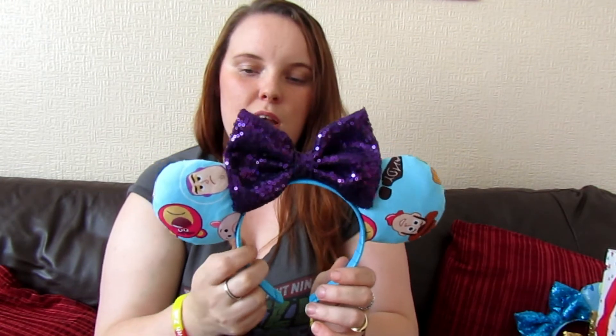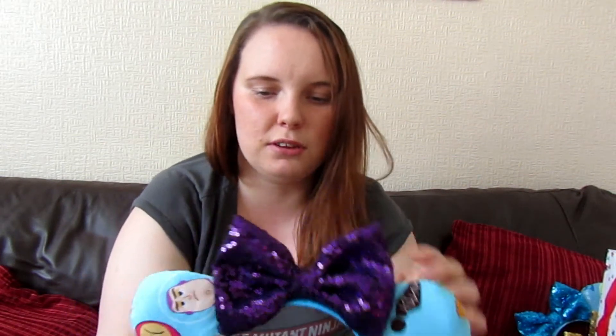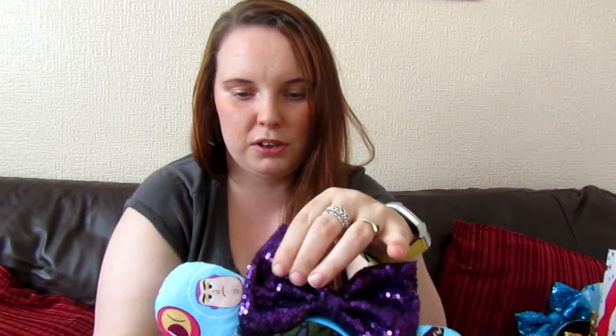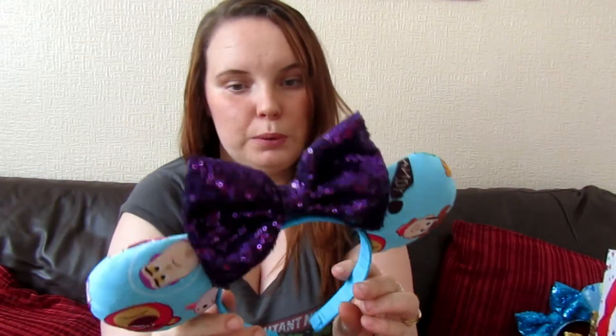So the first one is the Toy Story ones. I just like how they are quite simple but nice at the same time, because they've just got the basic characters on there, a nice big bow, quite a sturdy bow, and they've got quite thick ears which are nice and they're really comfortable to wear.